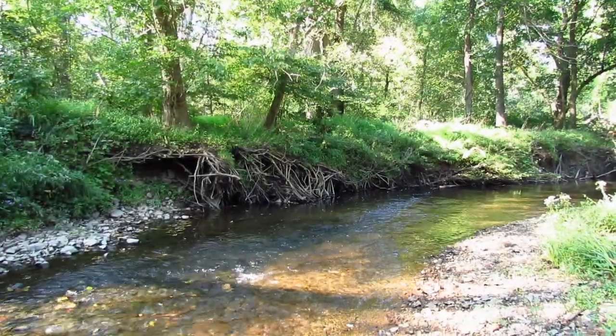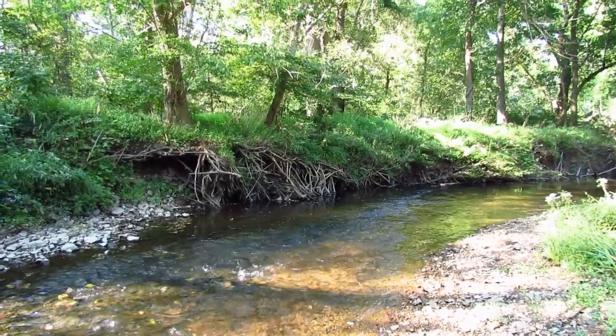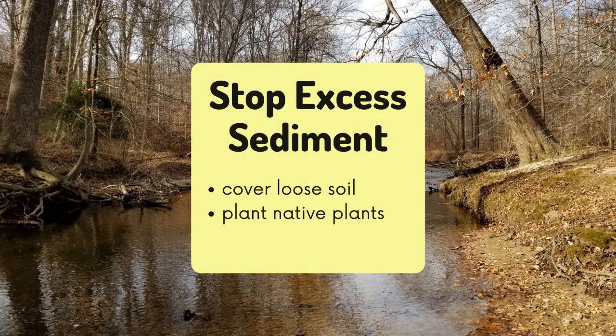Sediment enters the stream through the erosion of stream banks during heavy rainstorms or from loose soil near the stream. The sediment later covers the bottom of the stream and makes poor habitat for macros. You can prevent sediment from entering streams by covering any loose soil around your yard and encouraging water to enter the soil where it falls by planting native plants with roots that suck up the water.